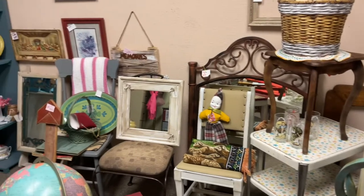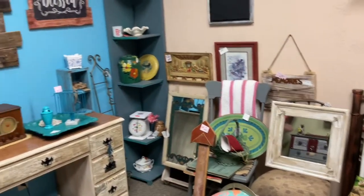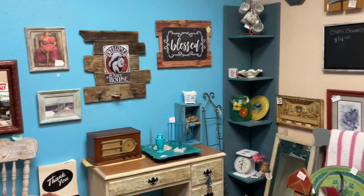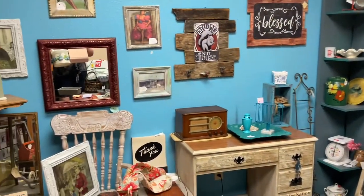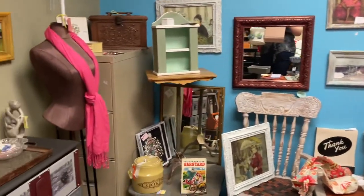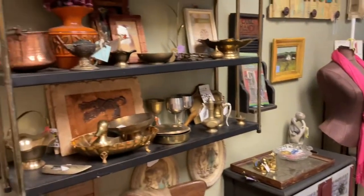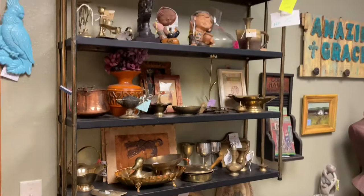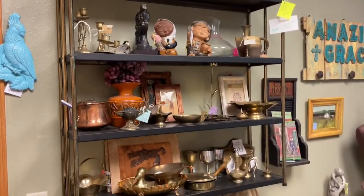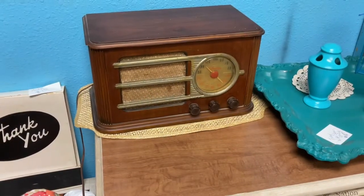A fun little creepy clown doll — lots of fun and funky stuff. Just a great store. I loved that mug tree up in the corner, and just a great mix. That dress form is amazing, and lots of brass on the shelf. That pot was really interesting — just some really awesome stuff, and that really cool radio.